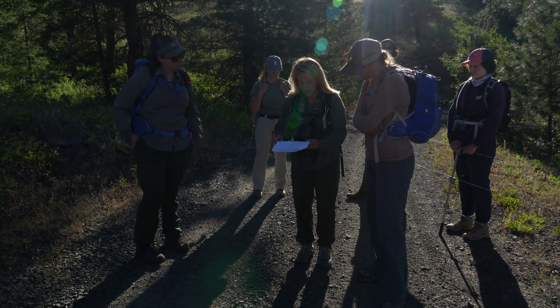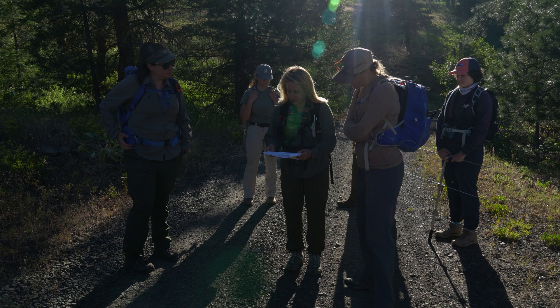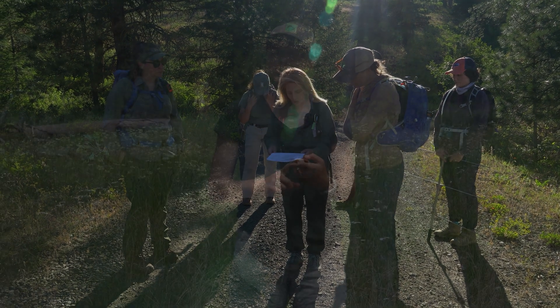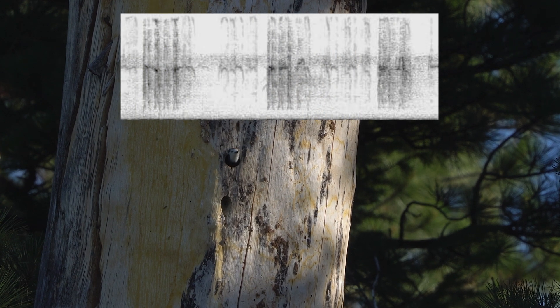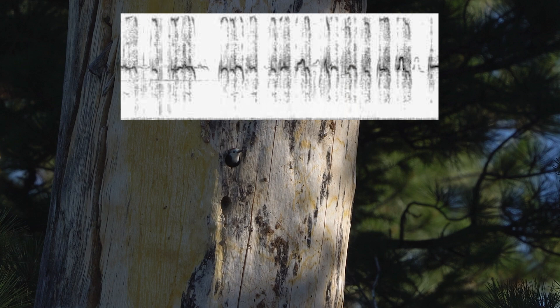First, we've got some intern crews who are doing ARU deployment — ARUs are automated recording units. You can put those out in the field; they just look like tiny boxes. You put them out on trees and they collect all of the audio footage around them — ambient noise, bird calls — and then we can download it and look for signatures.